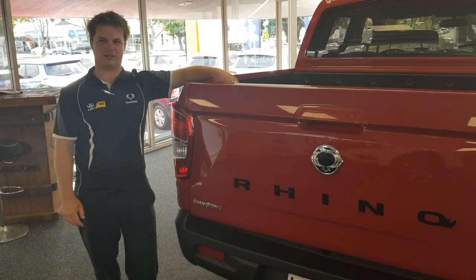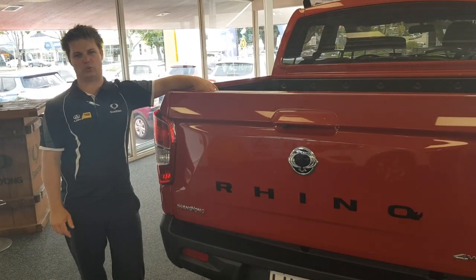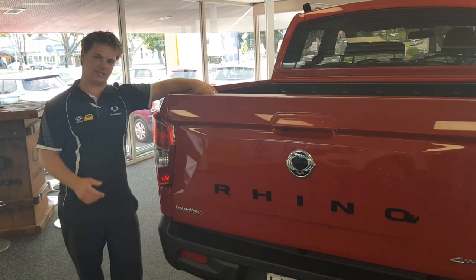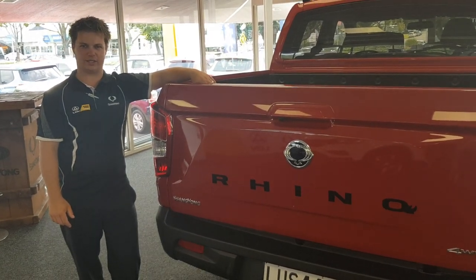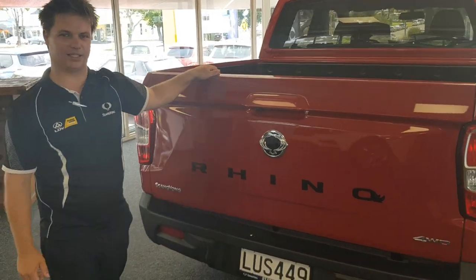Hi there everyone, Carl Haler from Tarongra Sanyong. I'd like to give you the first opportunity to see the new 2019 Sanyong Rhino SPR. This is based on the same chassis and driveline as the new G4 Rexton, so this is going to give you a three and a half tonne tow capacity in the diesel.